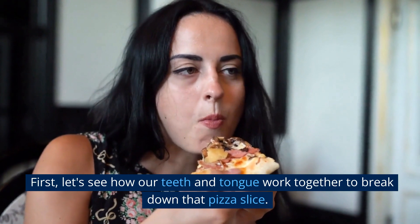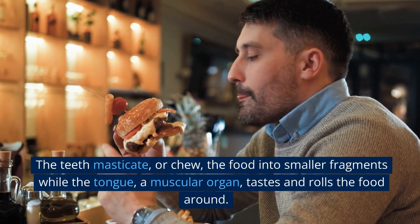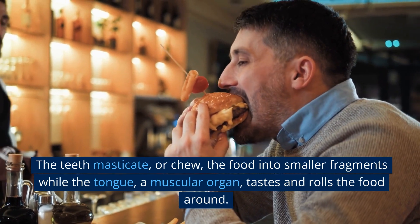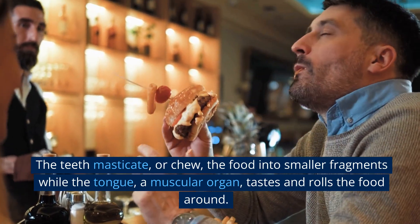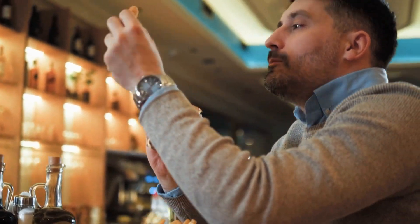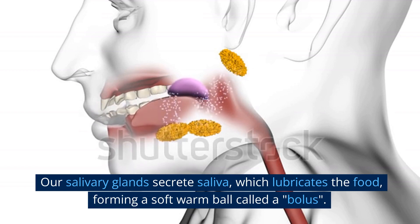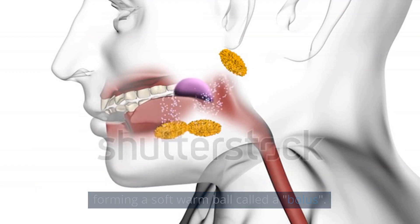First, let's see how our teeth and tongue work together to break down that pizza slice. The teeth masticate, or chew, the food into smaller fragments, while the tongue, a muscular organ, tastes and rolls the food around. Our salivary glands secrete saliva, which lubricates the food, forming a soft warm ball called a bolus.